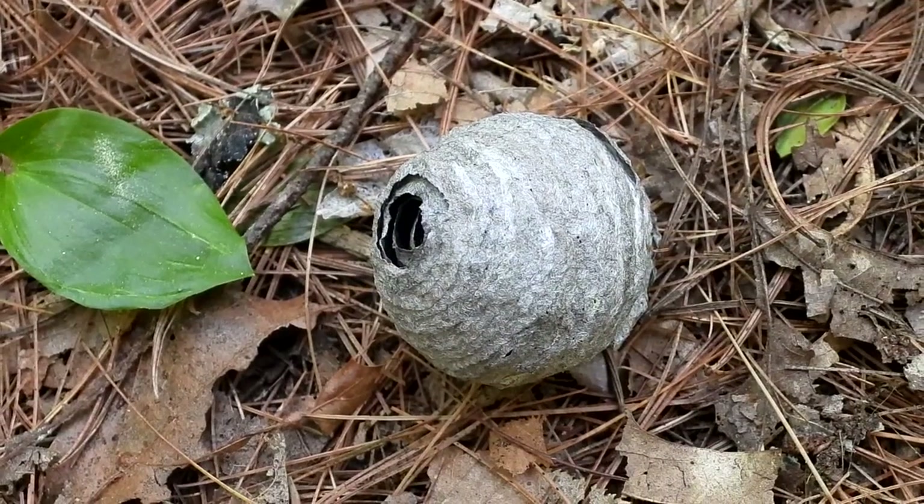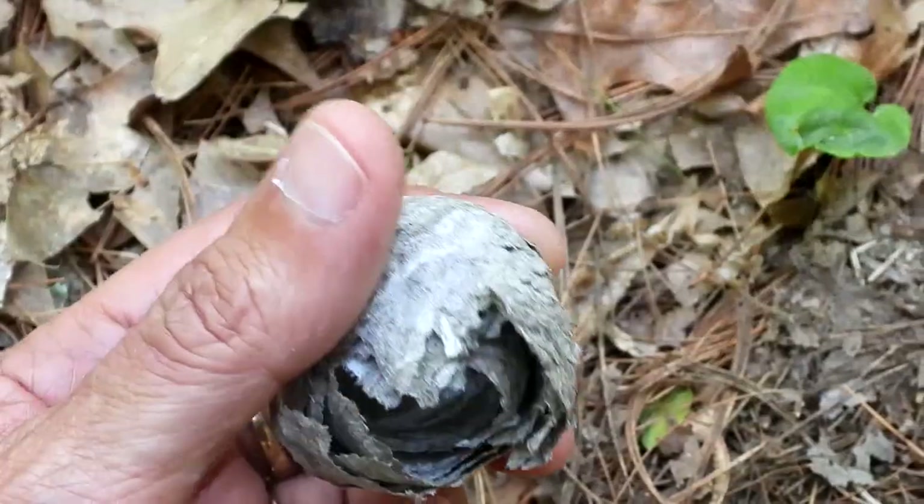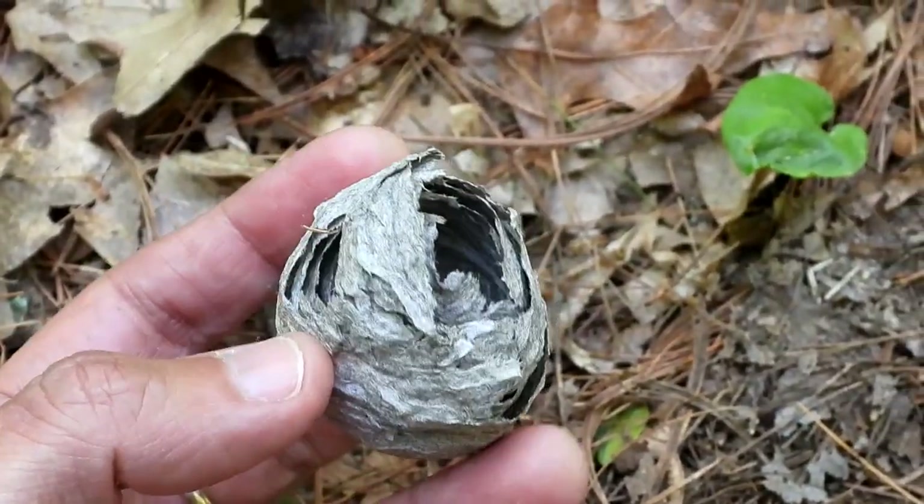Here is an old paper wasp nest that fell out of the tree. It's so amazing how they make these.